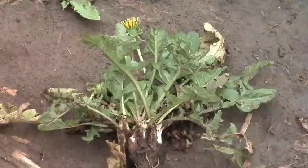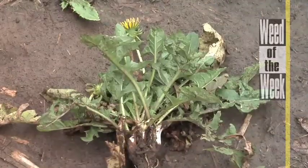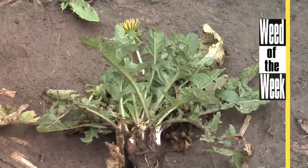One thing about corn harvest that can slow it down is if you've got weeds out in the field. Like our weed of the week — we'll show you how to kill this tough weed coming up later in the show.